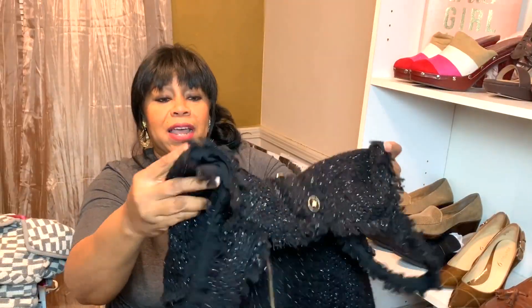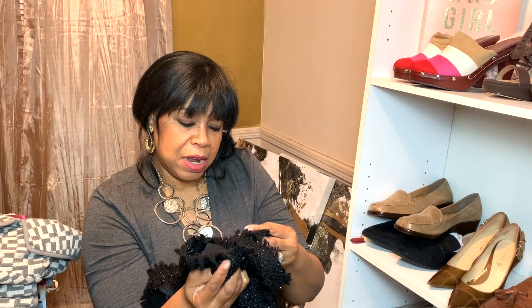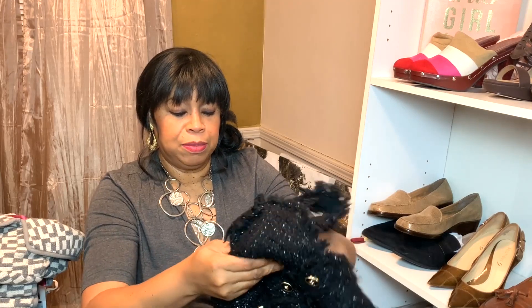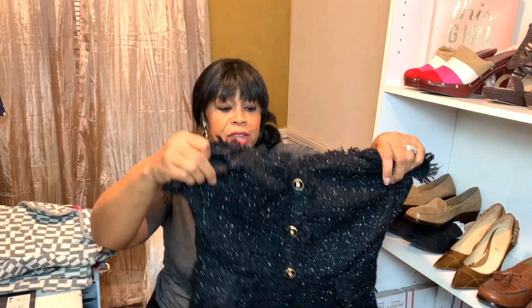I got this half off of $14, so I paid seven dollars. The brand is some kind of Asian label — I looked it up and it's beautiful. It's just a beautiful piece. I hope it sells, because whoever gets this — it is a size medium, and it looks like a true medium.